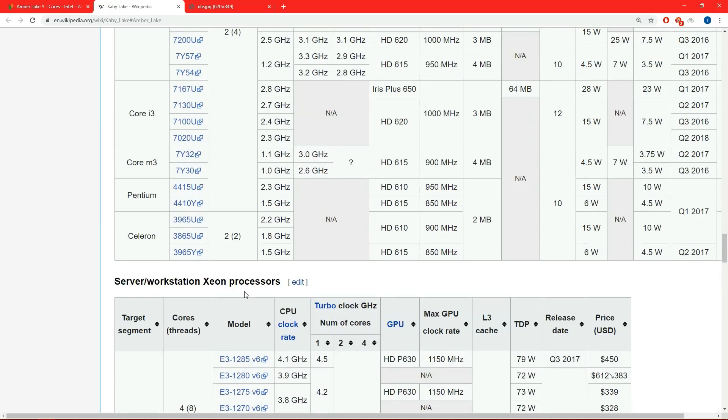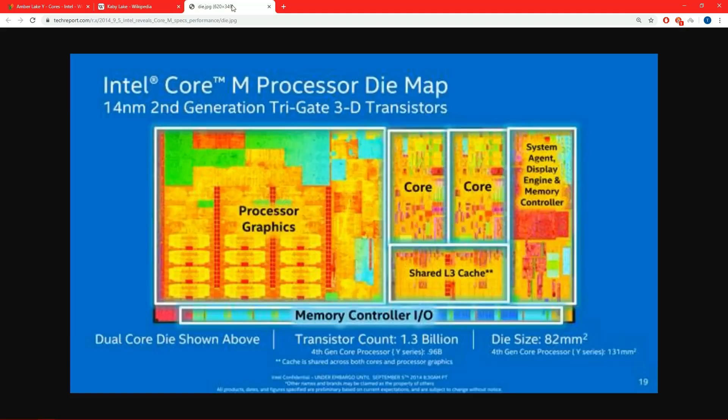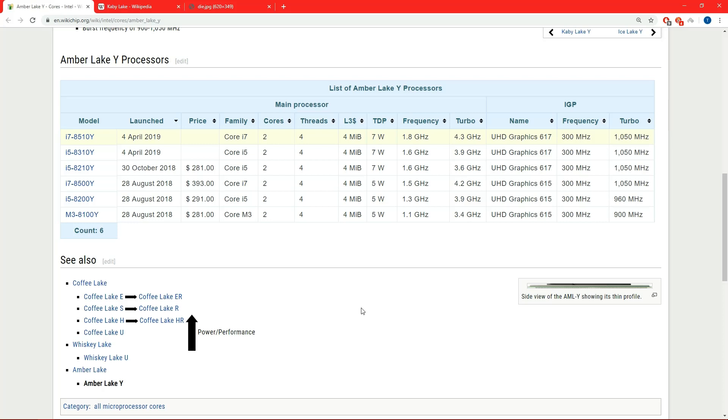Intel needed a way to make at least somewhat cheaper, efficient processors. How did they do that? Simple - they just scaled down the Core architecture. It's really the same architecture, but with the graphics portion scaled down a bit and some cores cut off. That's pretty much it, but it allows them to make a tiny little die size that uses the same small amount of energy as Atom.